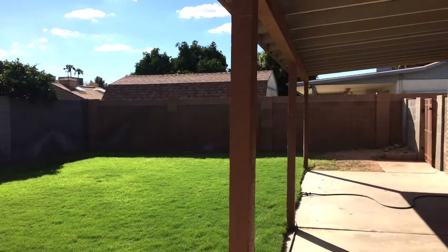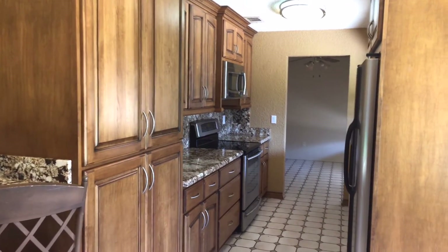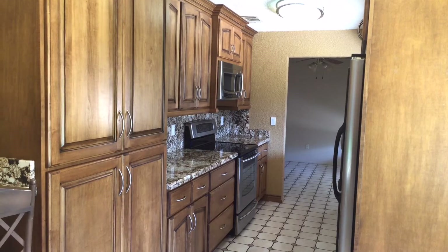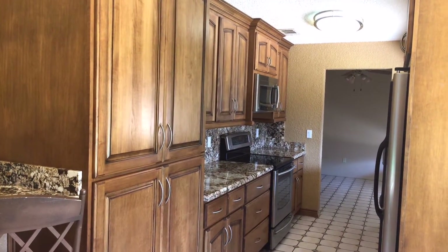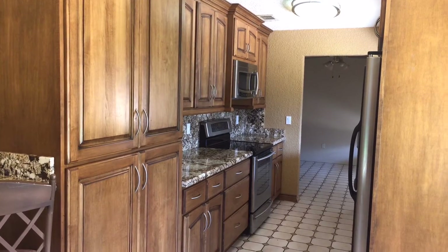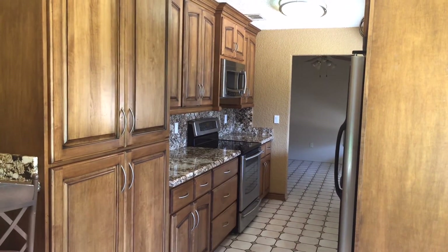This is Mike again and we finished the walkthrough at 4515 West Larkspur. If you'd like to see photos or pictures of this property, take a look at our website homequick.com — that's homeqwik.com. Or call us at 602-792-5320. Thanks for watching.